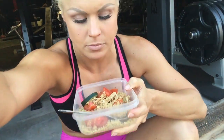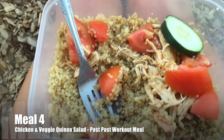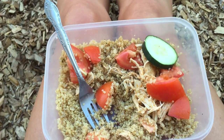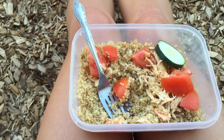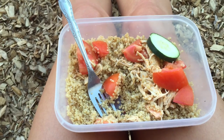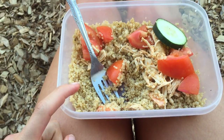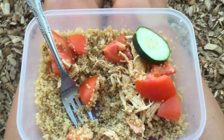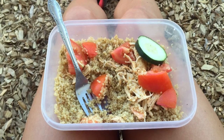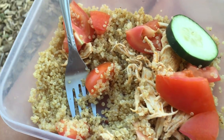Meal four — I've already half-eaten it because I was starving — is one cup of quinoa, tomatoes, cucumber, and chicken. I usually eat my fourth meal about 45 minutes to an hour after my post-workout or after training. So I had my post-workout meal of cookies and whey protein, and now I'm having this about 45 minutes to an hour later. These were my choices today — you can get so creative with what you want. I just love fresh home-cooked food.